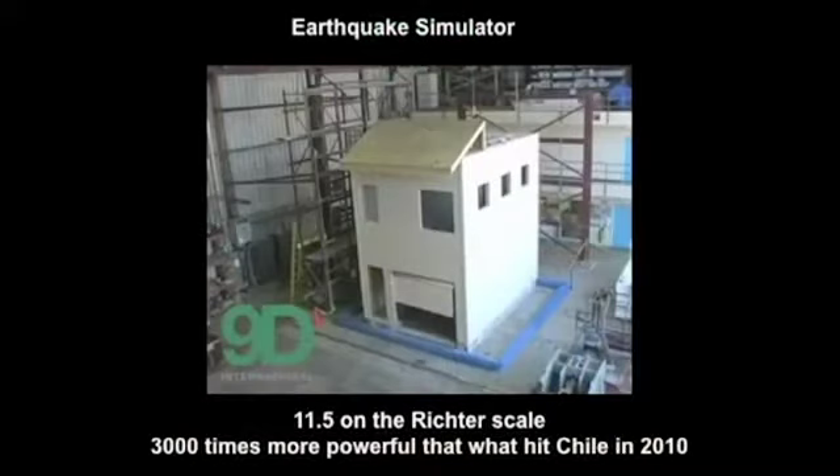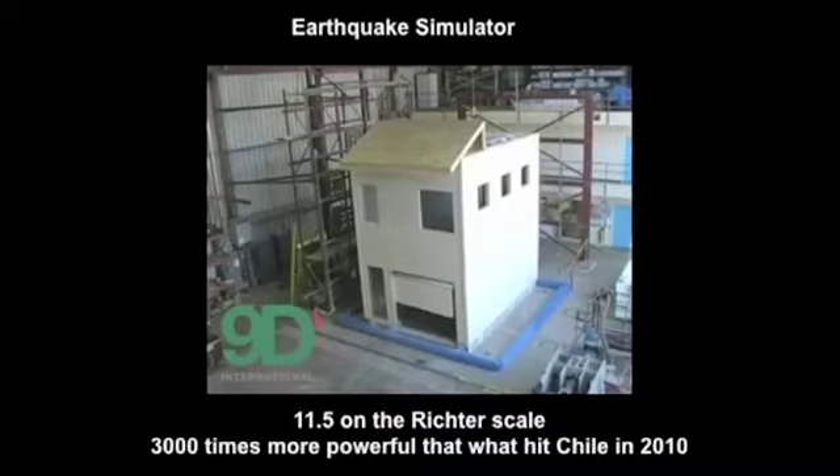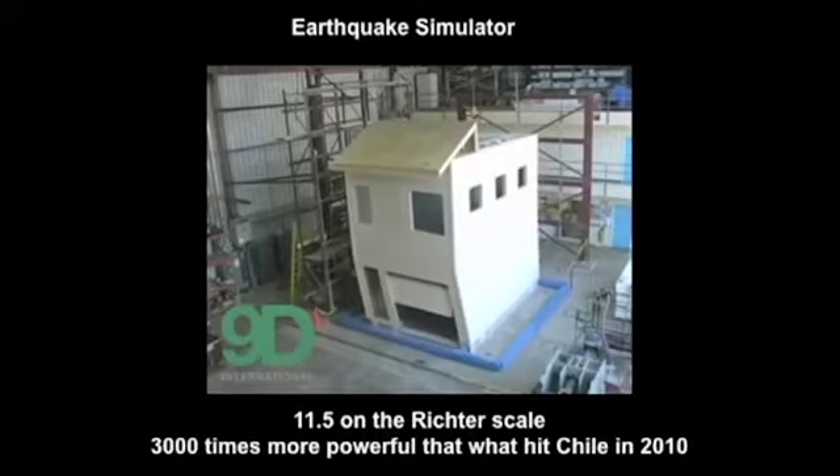Now on to our earthquake simulation test. This sample is equal to a quake registering 11.5 on the Richter scale — 3,000 times more powerful than the devastating earthquake in Chile in 2010. Considering the large garage door in the front of this home and the rigorous shaking, you'll see there wasn't a scratch or a crack anywhere. The construction held up perfectly — not one broken window, and everything was secure inside. This would be a very comforting and safe feeling for those living in earthquake-susceptible regions.